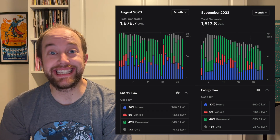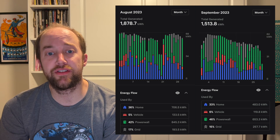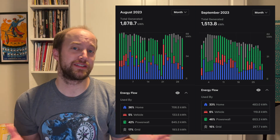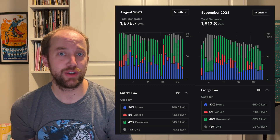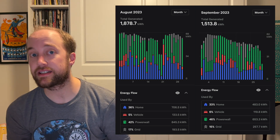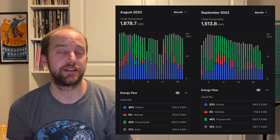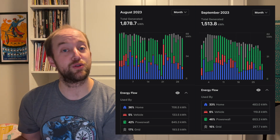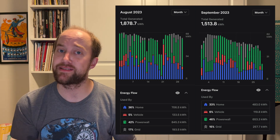For solar production: in August that was 1,878.7 kilowatt hours, and in September that's down to 1,513.8 kilowatt hours. To put this into perspective: in July we produced an average of 71 kilowatt hours per day, in August that was down to 60, and in September it's at 50 kilowatt hours. You can expect this to continue until we get to the shortest day in December — we actually produce about 25 to 30 kilowatt hours on our best days in December.